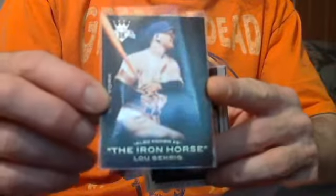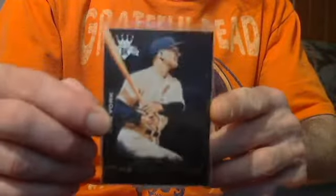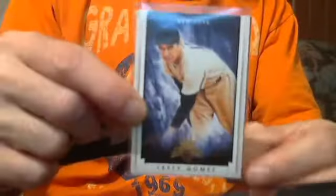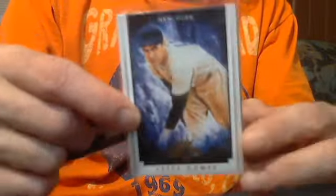3-card Diamond Kings Yankee lot: Lou Gehrig, also known as the Iron Horse insert, Tony Lazeri, and Lefty Gomez. How about $5.50 for all three cards?